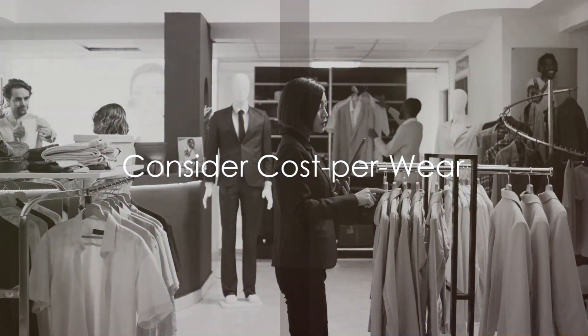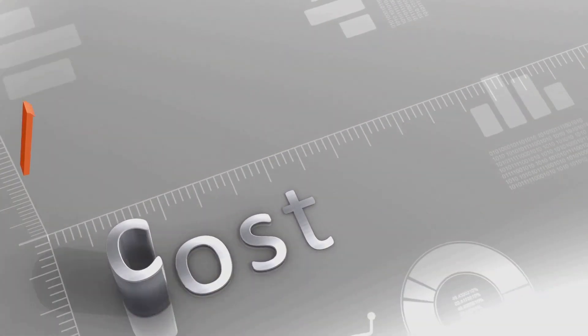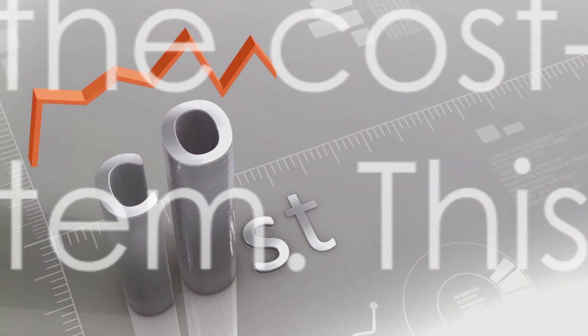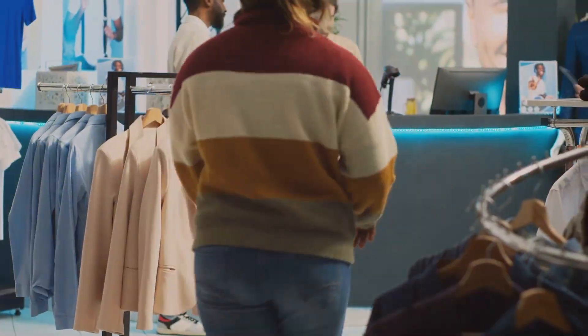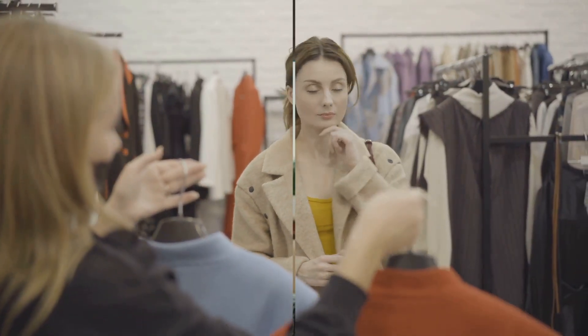Next, consider the cost per wear of each item. Focus on quality over quantity. Divide the price by how often you'll wear it — this is its true value. Versatile pieces that create multiple outfits are gold. Quality, not quantity, makes a valuable wardrobe.